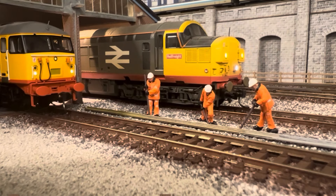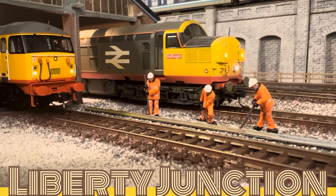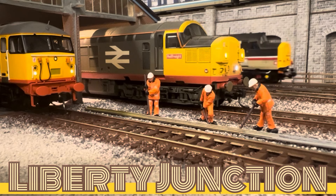Hey up folks, welcome back to Liberty Junction. Going to do a bit of a calmer one this time after that crazy extreme train spot, as I think we need to mellow out a bit. It's not going to do our blood pressure any favours.